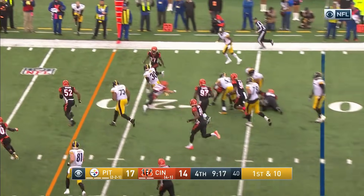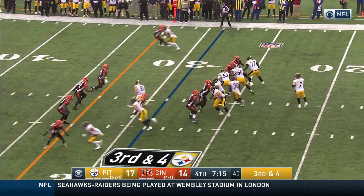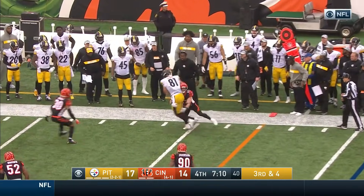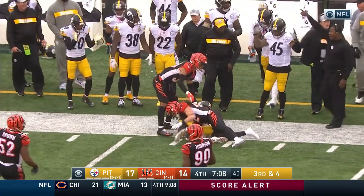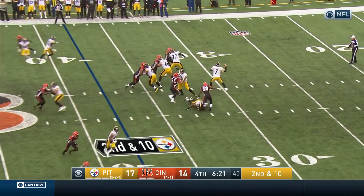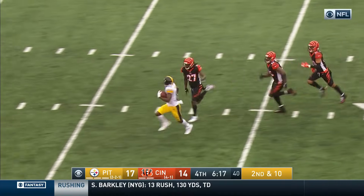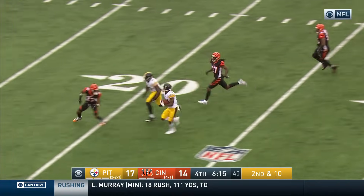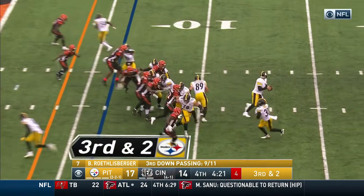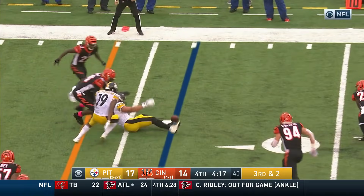Give it to Connor — shot out of a cannon. Roethlisberger, soft toss to the outside, caught by Jesse James — first down Steelers. Second and 10 — Roethlisberger pulls the trigger and hits his man Antonio Brown. Brown coming to the outside. Roethlisberger flips it out — McDonald loses the ball.